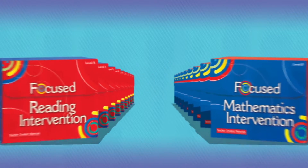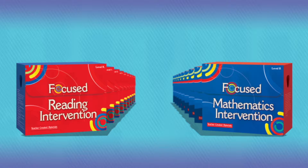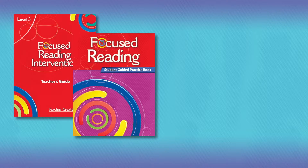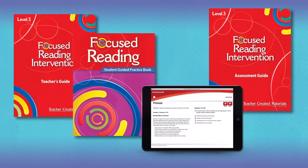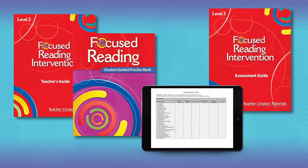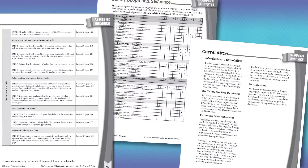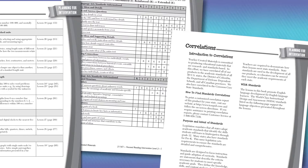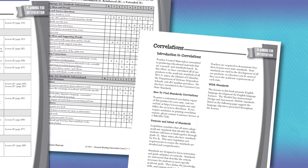This is why we developed Focused Reading Intervention and Focused Mathematics Intervention — engaging resources that reinforce key skills, concepts, and strategies in literacy and math. These flexible, differentiated products include everything you need to bridge the gap between struggling and proficient students. The series was designed for grades K through 8, and each grade level kit has a teacher's guide with 30 leveled lessons, a corresponding student-guided practice book, assessments, games, and digital resources. The rigorous, differentiated programs are aligned to all state and national standards, supporting college and career readiness for students at all levels.